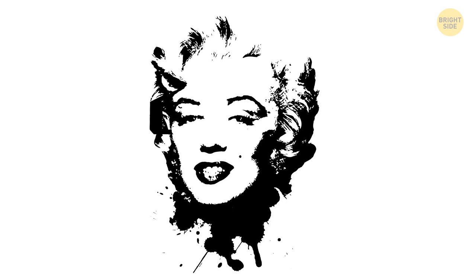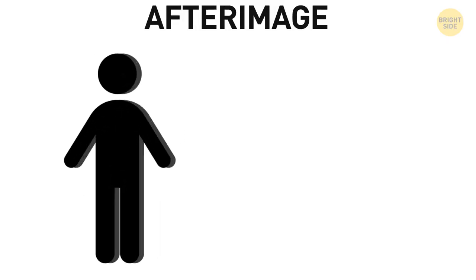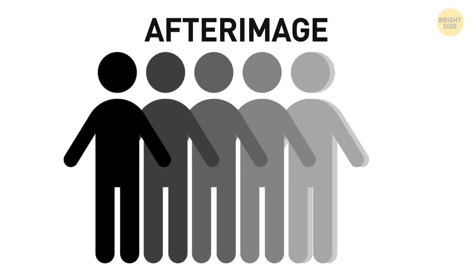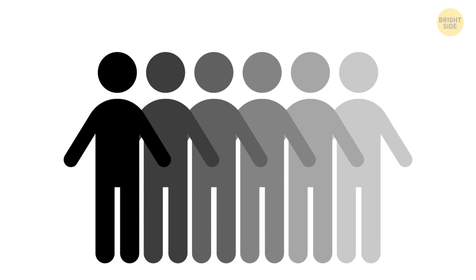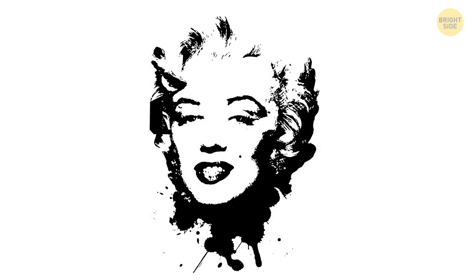The next optical illusion will make you see with your eyes closed. All you have to do is stare at Marilyn Monroe's nose at the center of this portrait. Continue staring at the same spot for at least seven seconds and try not to blink. Now take a look at your ceiling and blink a bunch of times. Close your eyes — can you still see the portrait? It'll disappear in a few seconds. This optical illusion is called an afterimage. It appears after you've stared at an image for some time — usually around 30 seconds. Overstimulation makes the rods and cones in your eyes lose sensitivity. That's why for a short period afterward, you interpret colors as their paired primary color.